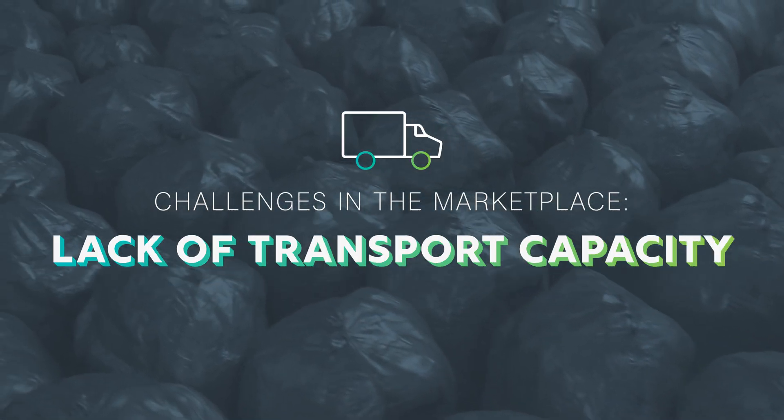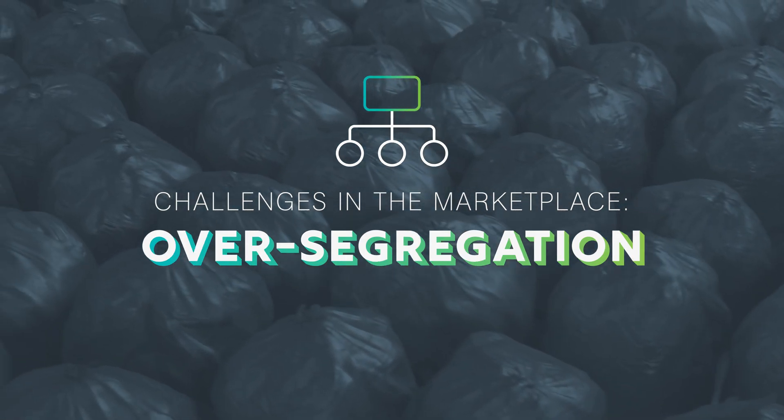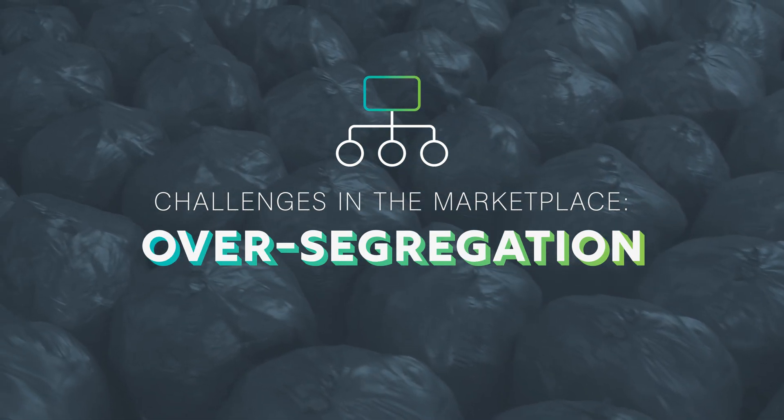What we've seen especially in the last 18 months is that issues around container shortages, lack of transport capacity, and cost inflations have really put a focus on medical waste and especially the over-segregation of medical waste.